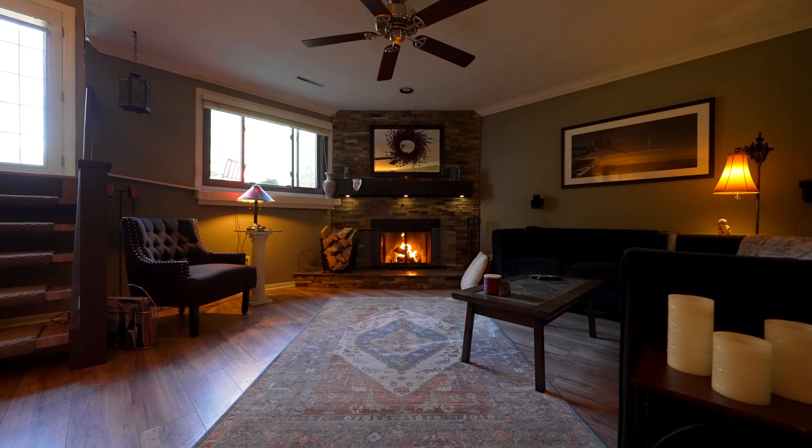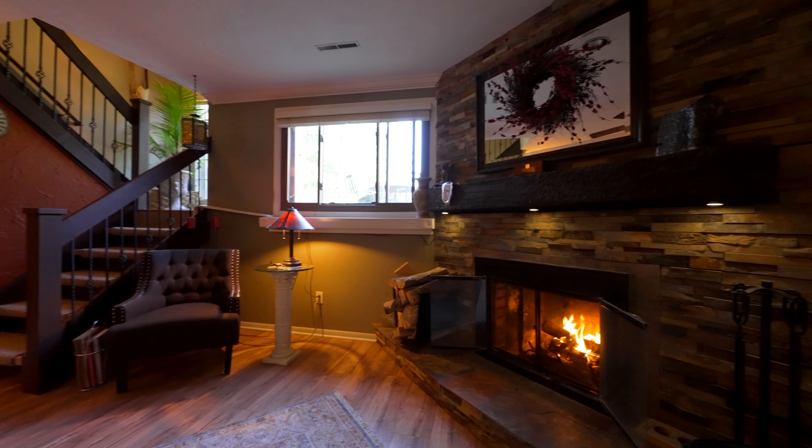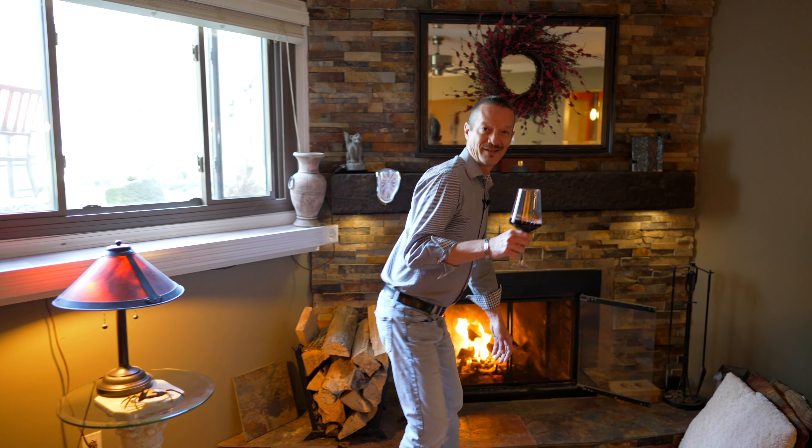Nothing better after a really long day than coming home to your own wood-burning fireplace. Totally remodeled mantle and hearth, which is actually a railroad tie that weighs a ton. Mood lighting — enjoy.